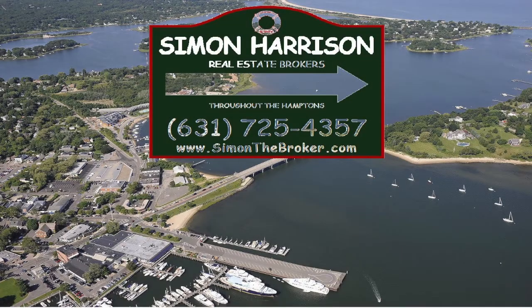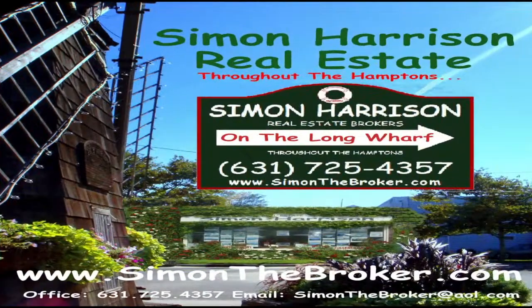Hi, it's Simon Harrison from Simon Harrison Real Estate in Sag Harbor, New York. We're right on the Long Wharf in Sag Harbor, the foot of the bridge to North Haven. It's a historic village with 350 years of history.